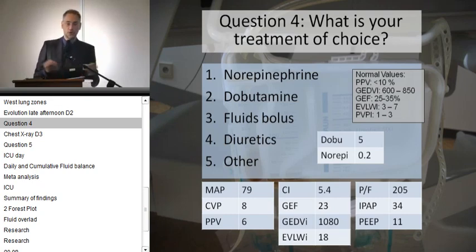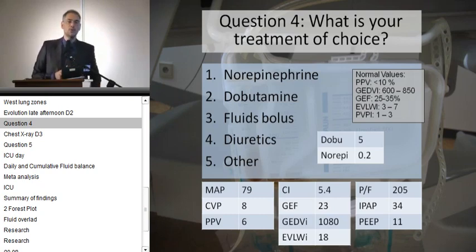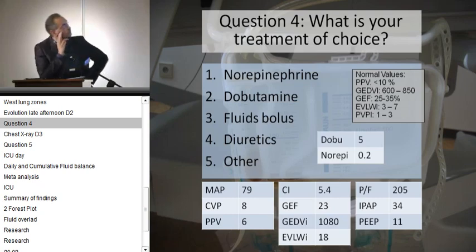So comes the next question — another dilemma. The kidneys are in poor shape. High extravascular lung water, high global end-diastolic volume. At this stage — day 2 — will you go for norepinephrine, dobutamine, fluid bolus, diuretics, or something else? You can vote. Please vote — quickly, very fast, vote!